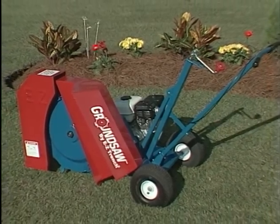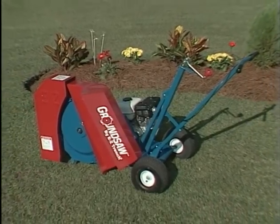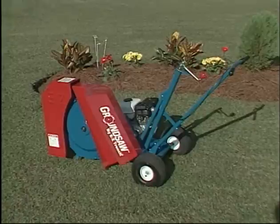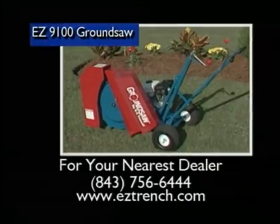For heavy-duty industrial trenching at depths up to 13 inches, the EZ-9100 ground saw is the toughest mini trencher available in today's market. For your nearest dealer, visit EZTrench.com or call 843-756-6444.